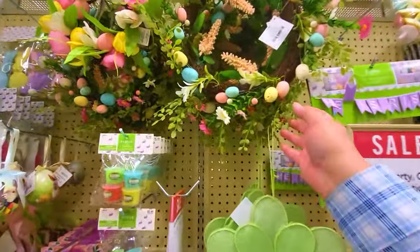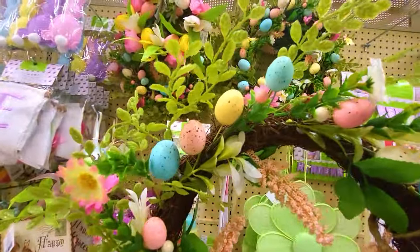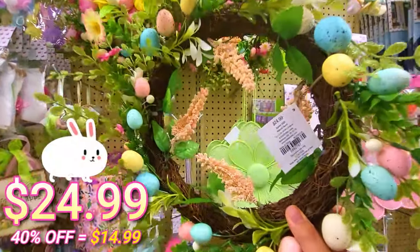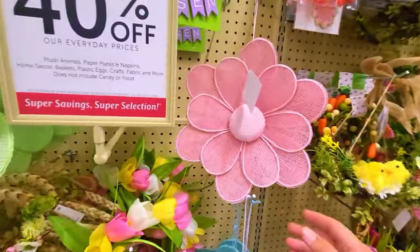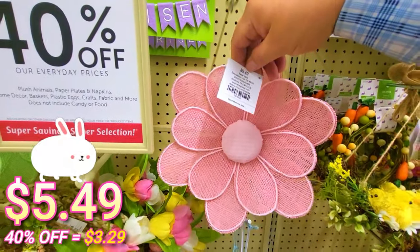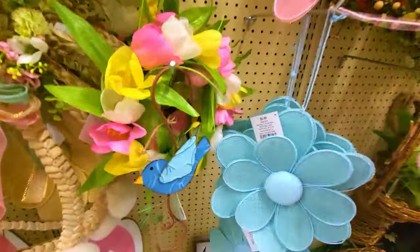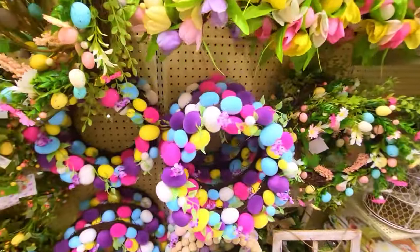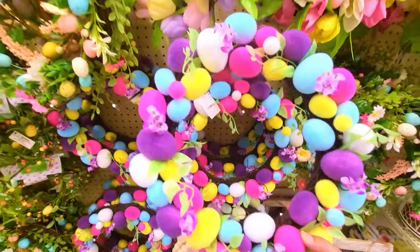We got a wreath right here — an Easter wreath with eggs. Pretty design, I like the floral in it. This one is $24.99. We got some flowers here — these are really cool. These are $5.49 — the pink one, the green one, the blue one — they're all $5.49. Very pretty — these are darker colors but really vibrant. I love the colors.